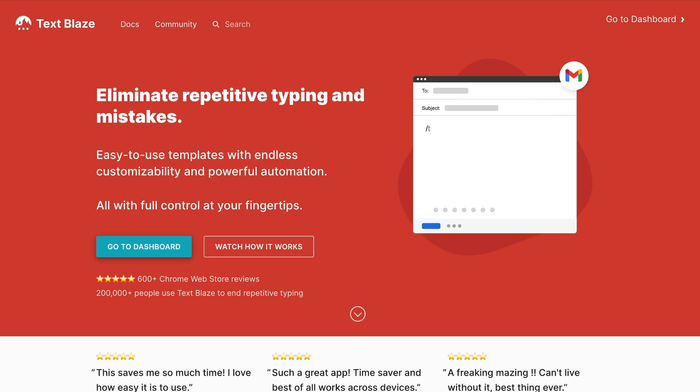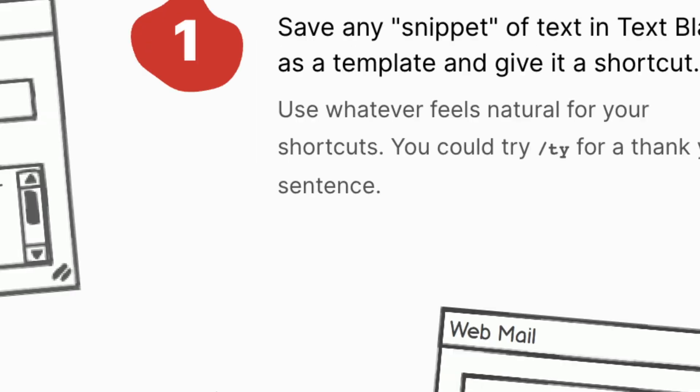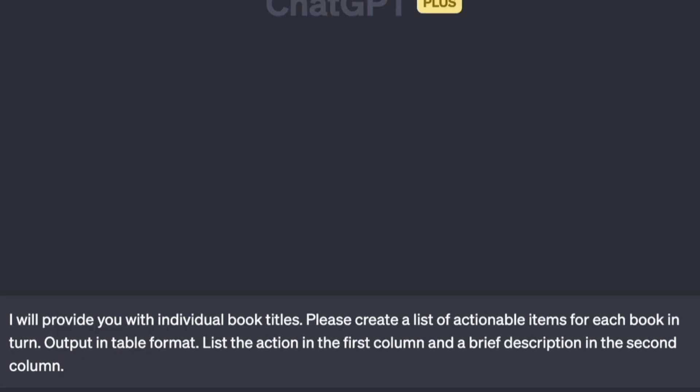TextBlaze is the name of the magical tool that's making this possible. You save any snippet of text as a template and give it a shortcut. Then you type the shortcut, and the snippet text appears.